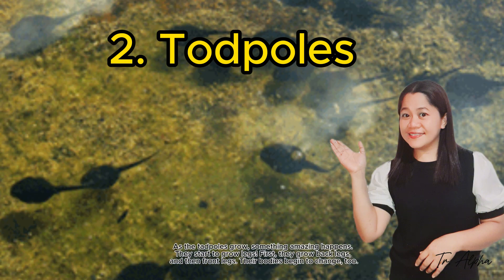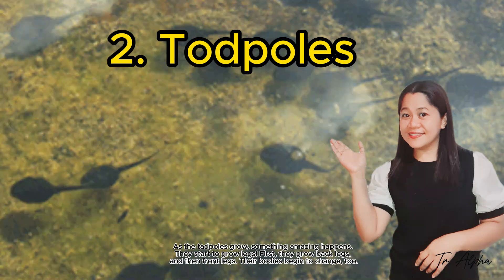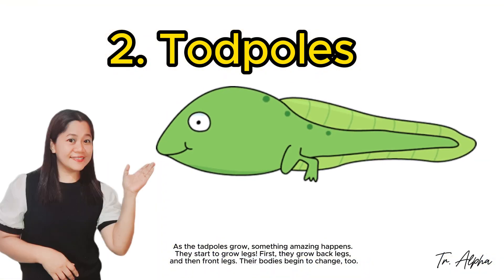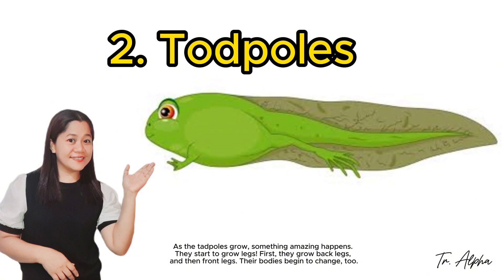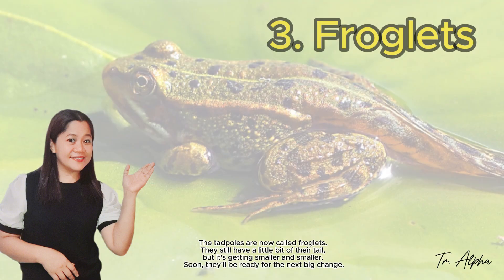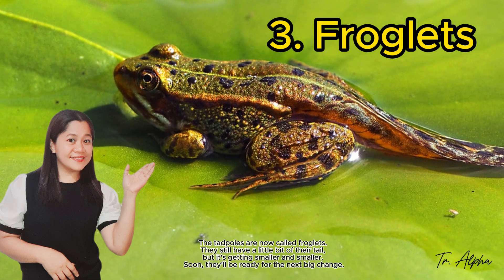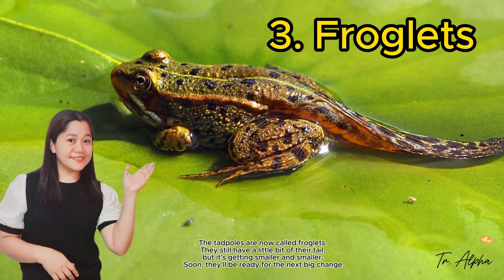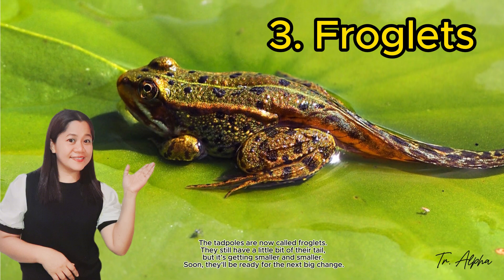As the tadpoles grow, something amazing happens — they start to grow legs. First they grow back legs, and then front legs. Their bodies begin to change too. The tadpoles are now called froglets. They still have a little bit of their tail, but it's getting smaller and smaller.